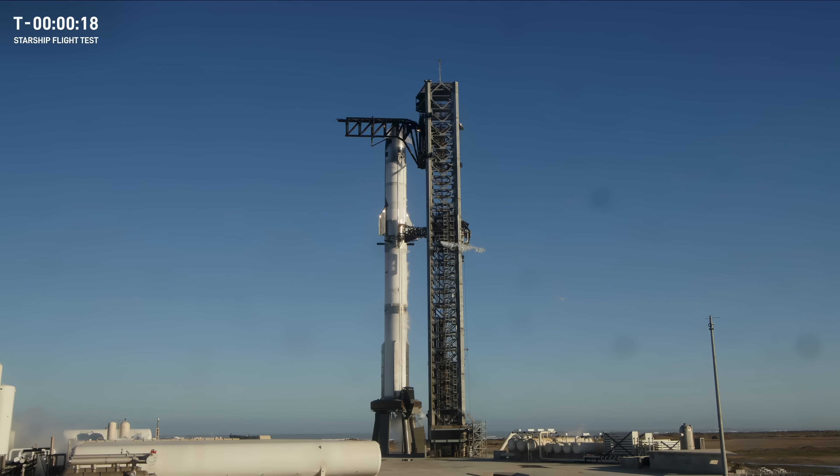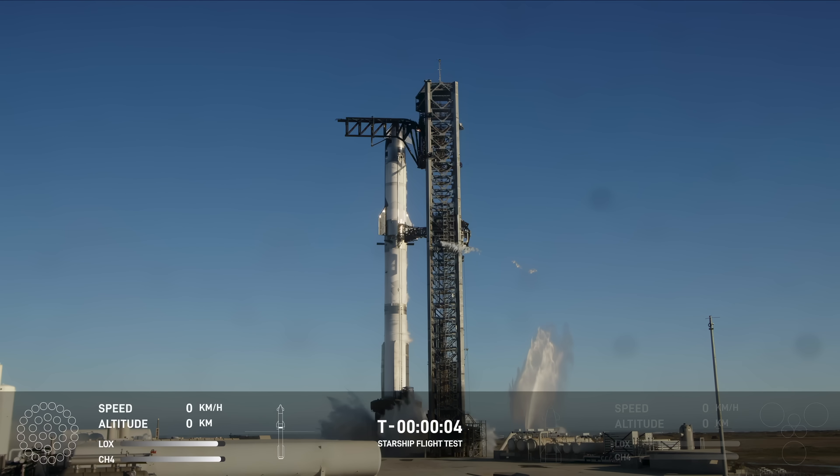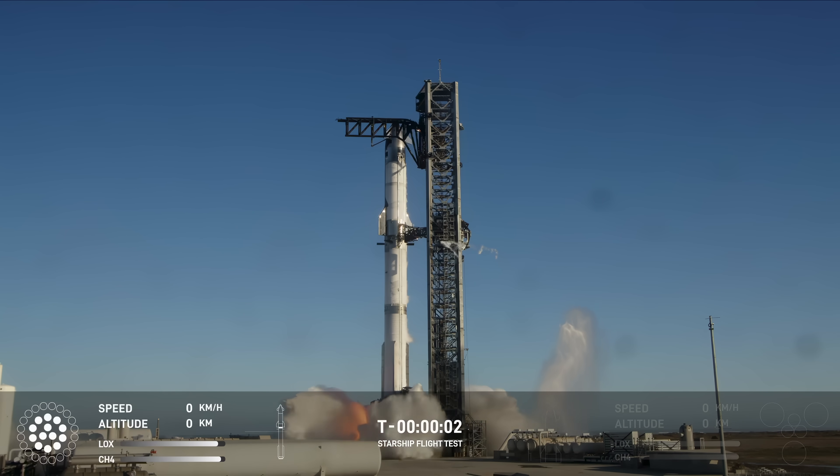20 seconds. T-minus 10, 9, 8, 7, 6, 5, 4, 3, 2, 1.